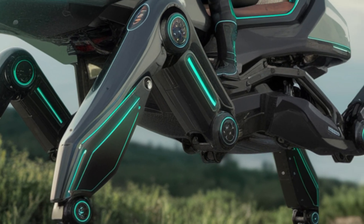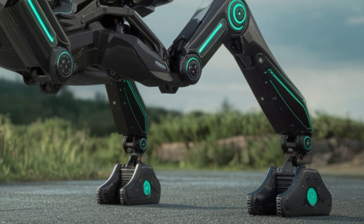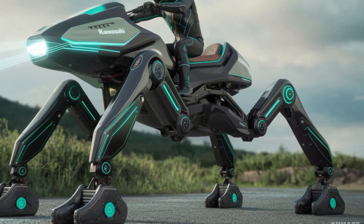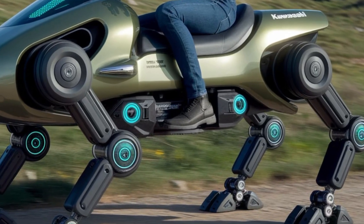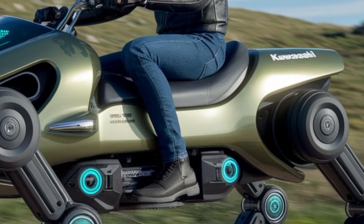The design itself is clean, minimalistic, and very much in line with futuristic robotics. The build quality is premium, with durable lightweight alloys and weather-resistant construction, making it ideal for both indoor and outdoor use.